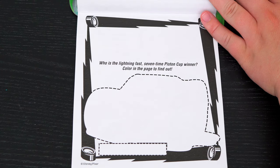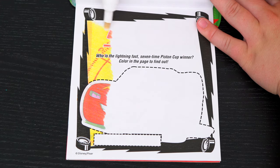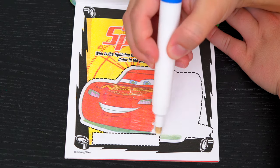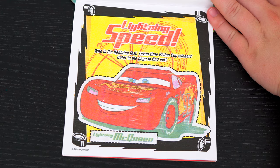Who is the lightning-fast seven-time Piston Cup winner? Color in the page to find out! It's Lightning McQueen!